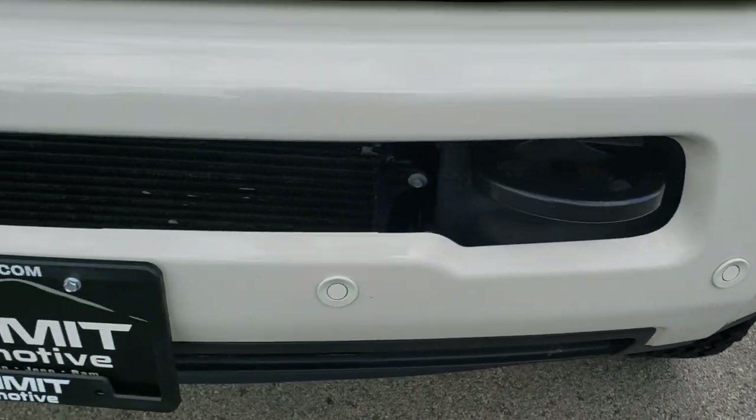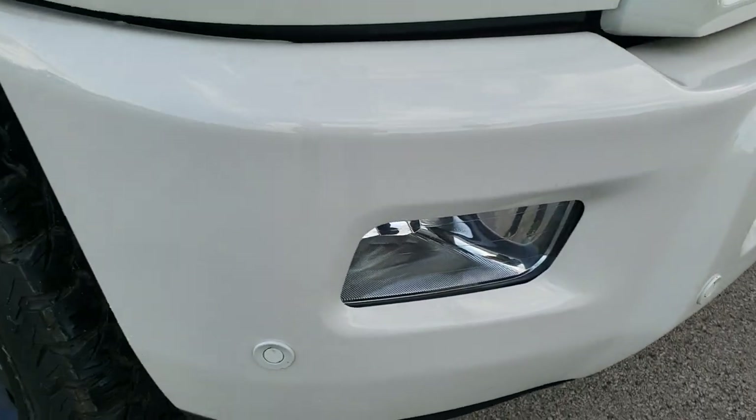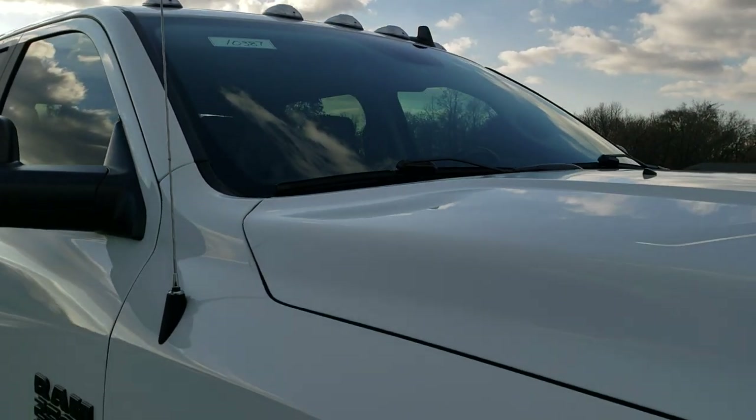The front bumper parking sensors are present. No dents, no dings, no scuffs, no scrapes on that front bumper — very nice and clean. The hood is in excellent condition; I didn't see any dents or dings on that. It does come with the clearance lights up there.